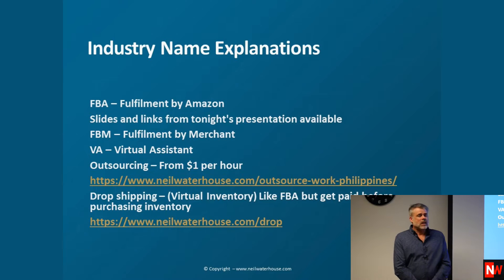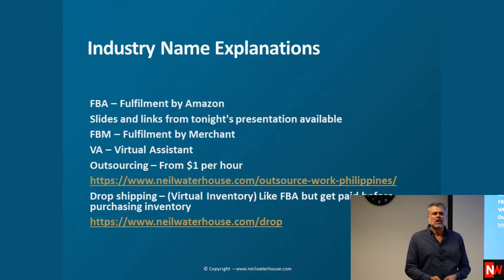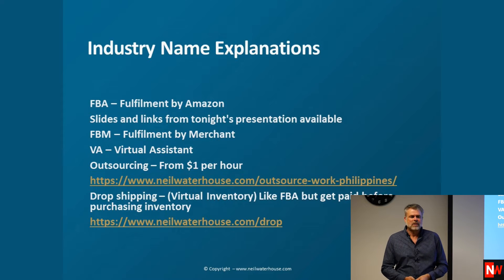Outsourcing from $1 an hour — I'm not going to go into outsourcing because we've already done that on a previous night. But if you want to know where to get staff from $1 an hour, there's a link there. Follow it through — it's all free and it teaches you how to get them and how to train them.